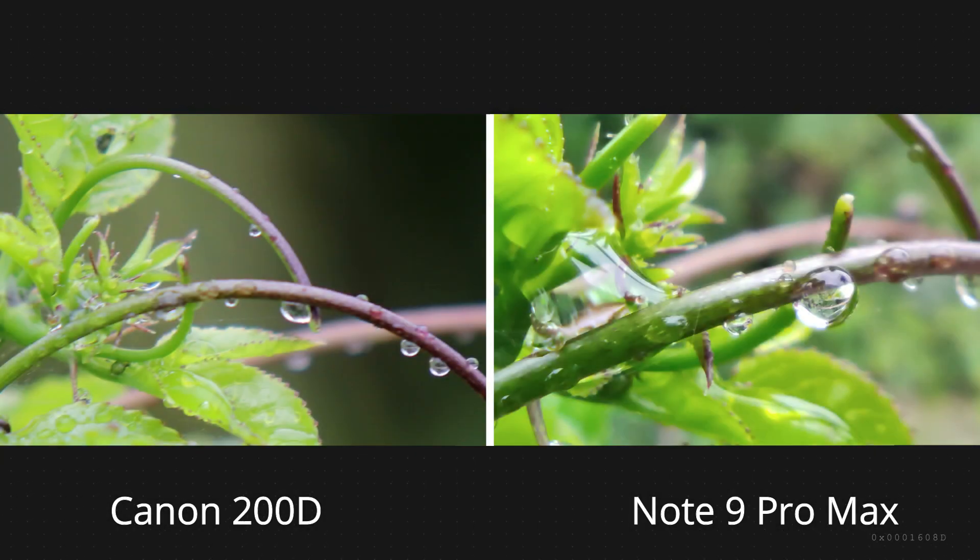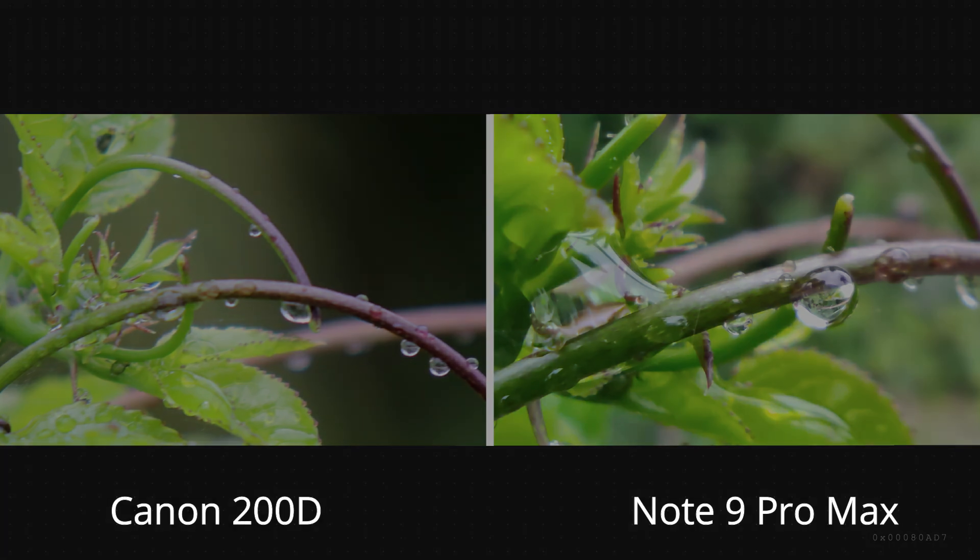Now let's compare macro shots. In this photo, Canon 200D can't focus any closer than this. With the Pro Max's macro lens we can get very close to the subject, but it is just 5 megapixels so the details will not be as good.